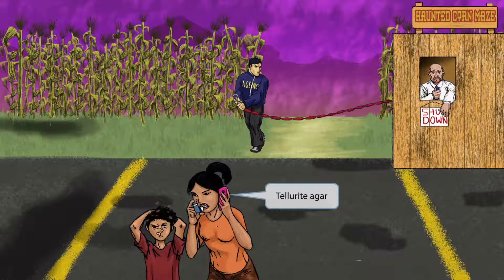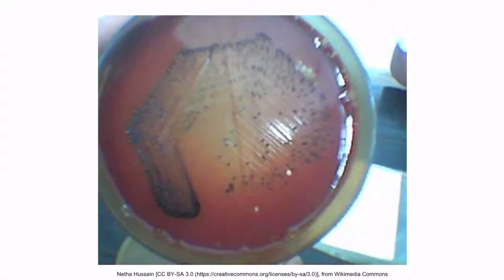She's using her telephone to tell the agency about how her son got lice in this filthy corn maze. Telephone and "tel" sound kind of like tellurite agar, so these two ideas should help you remember that the organism can be grown on tellurite agar. This is an image of cysteine tellurite agar — tellurite is a mineral used in the agar. Notice the black colonies that can be seen in the image.